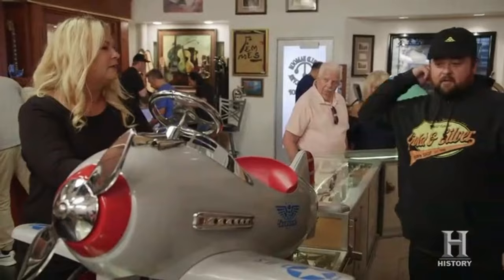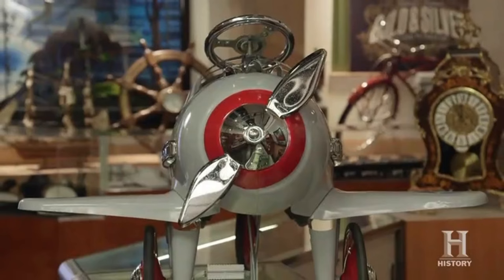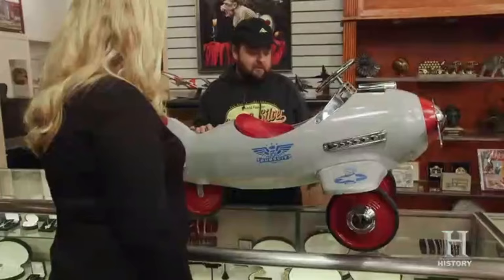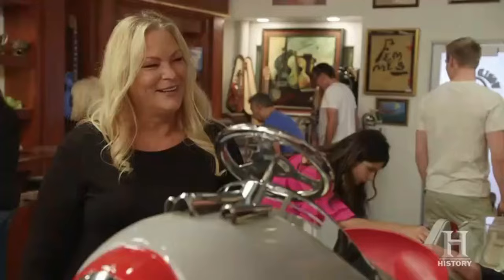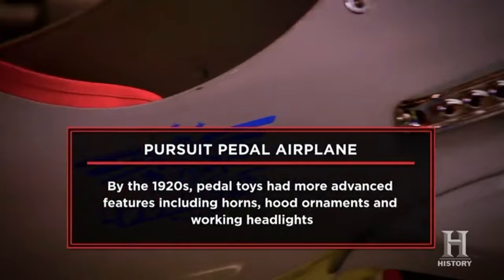How are you? I'm good. What do you have here? I have a pursuit pedal airplane. This is really cool — it's modeled after a United States Air Force plane. You know, if you were a kid you'd have this, you'd pedal around, play fighter pilot — just good old times when kids used to go outside and play. It's not like that anymore. I'm here today to sell my pursuit pedal airplane. I purchased it at a thrift store in Southern California. I'd like to get $650, and if I'm able to make a sale today I'm going to go on a mini vacation.